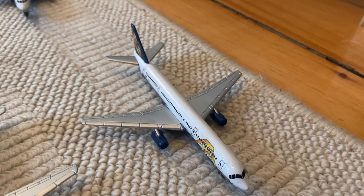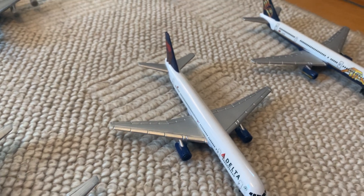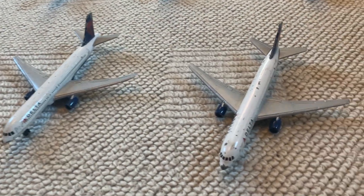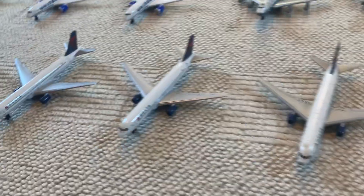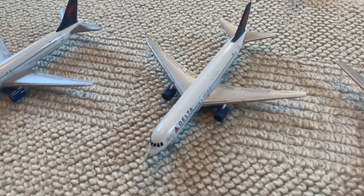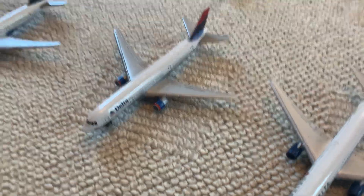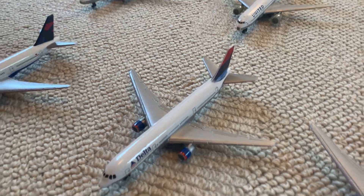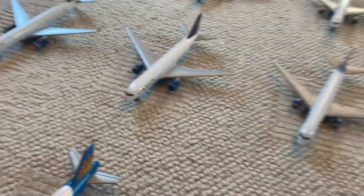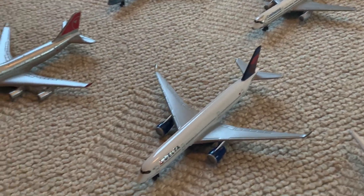On to the next row, starting off we have an ATA 757 — Air Trans America — and then going into the long Delta fleet, we have a Delta 757 and two kind of old Boeing 767s, then a new Boeing 767, another Boeing 767, and another. Over here there's a Delta Boeing 767 in the old livery.